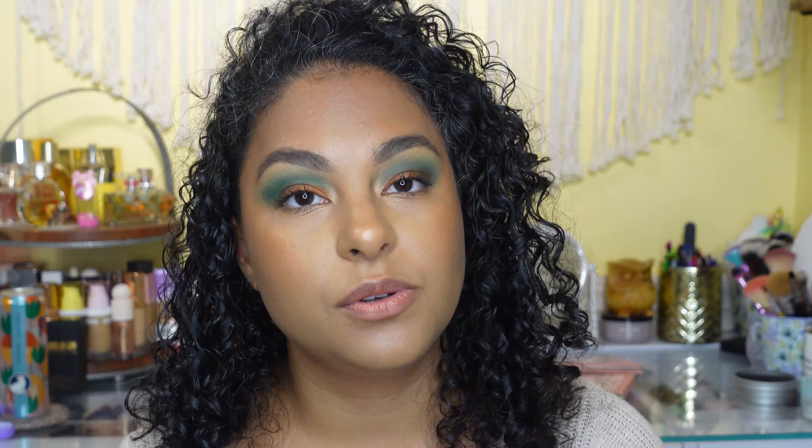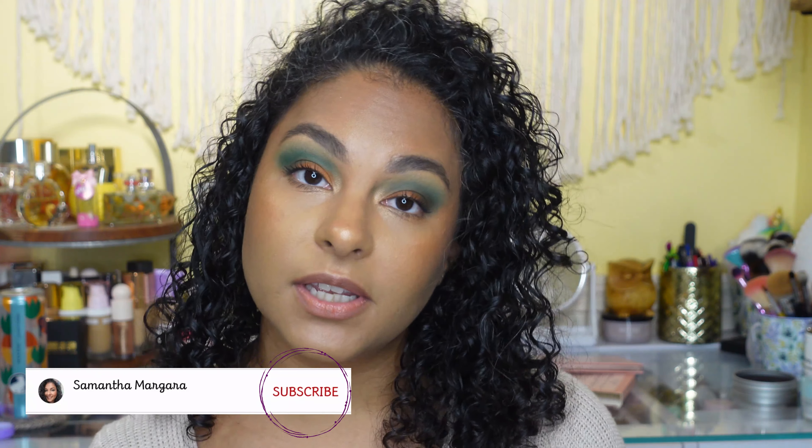Hi everybody, it's me Samantha here today with a little haul. I went to Target to pick up a birthday present and then I hit up Ulta because it's my birthday month and I wanted to get my free gift — and of course I bought some other little things. If you're interested in watching, keep watching and don't forget to hit that subscribe button. It really means a lot to me and my channel, so thank you guys!